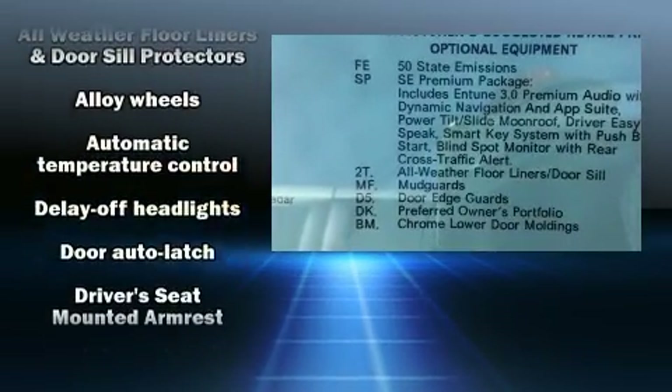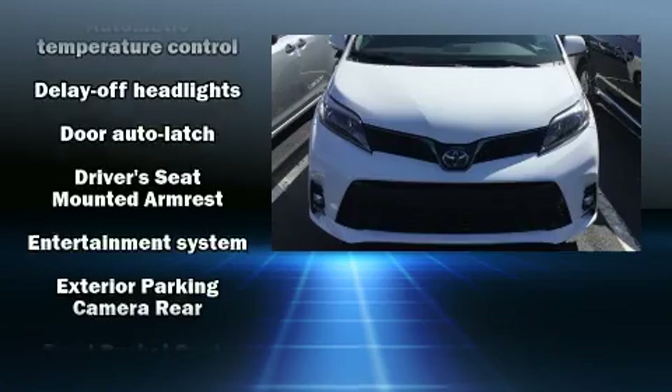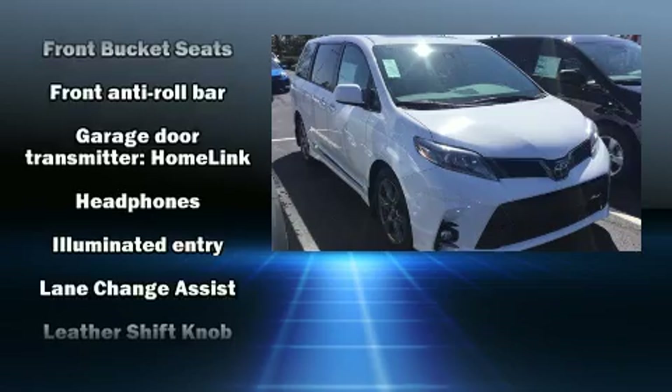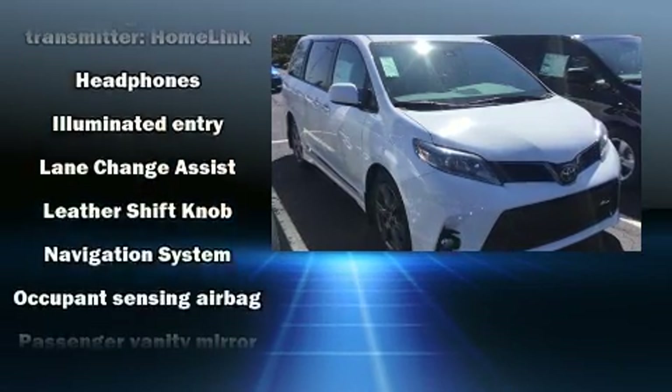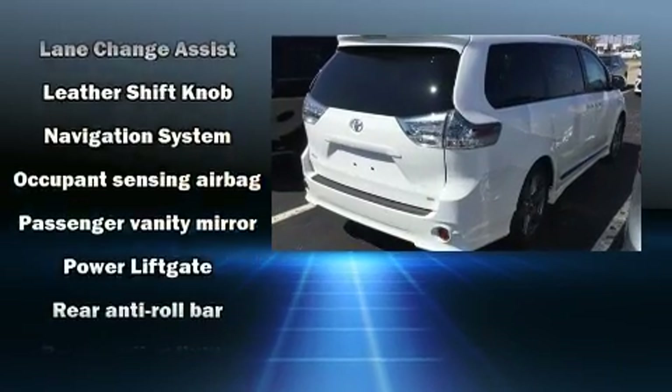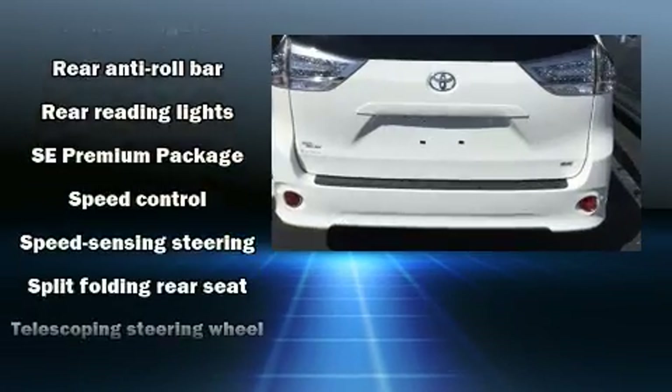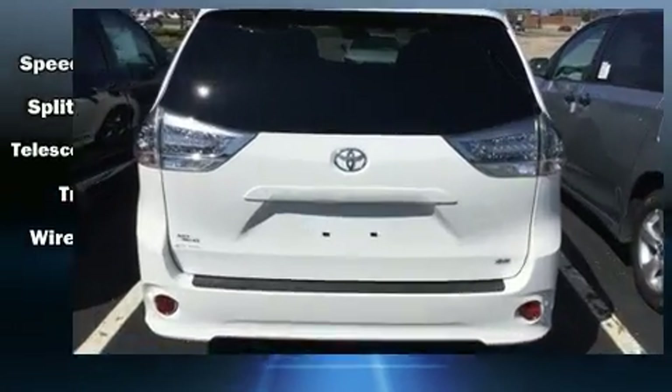Passengers are protected by various safety and security features including front and side impact airbags, traction control, and four-wheel disc brakes with ABS. Adaptive cruise control maintains a preset distance behind the car ahead of you, simplifying highway driving and enhancing safety.